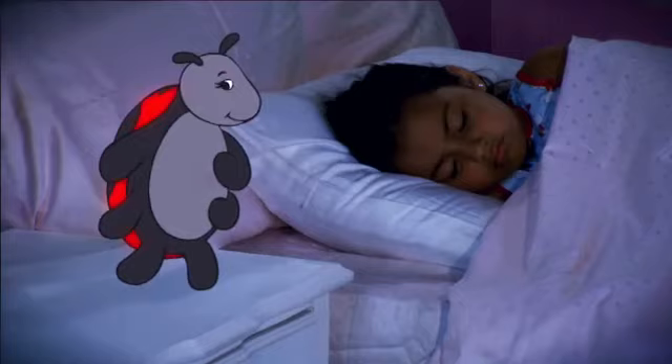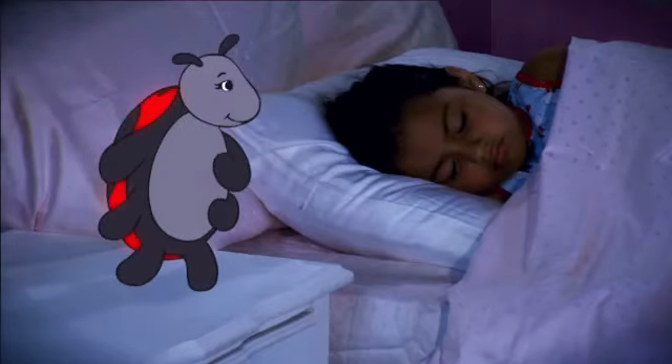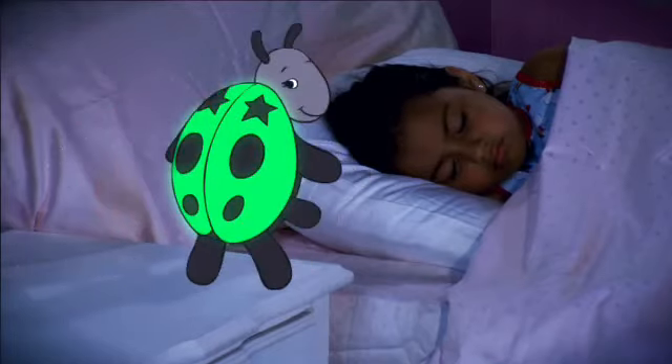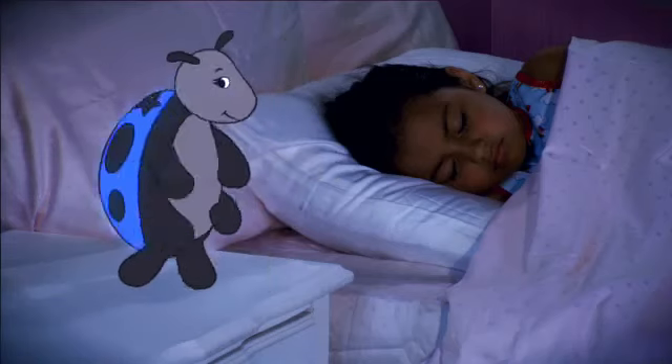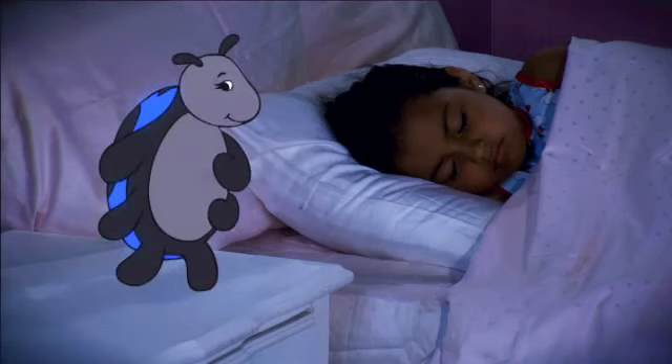Twilight Ladybug's shell emits a soft and gentle glow that creates a beautiful and calming night light effect. The shell is specifically designed to illuminate in three soothing color options.